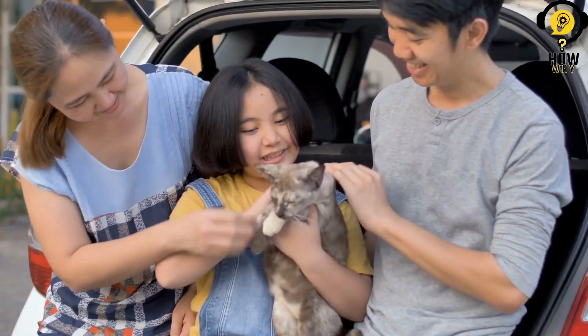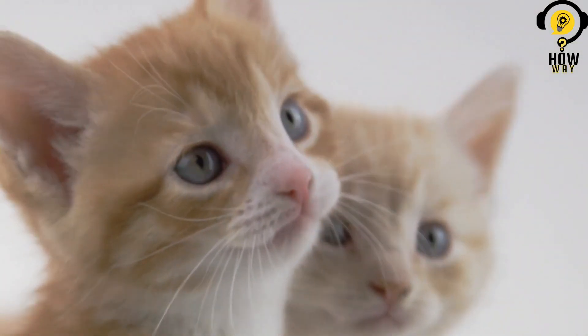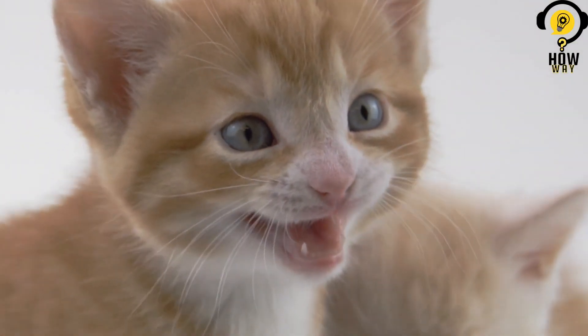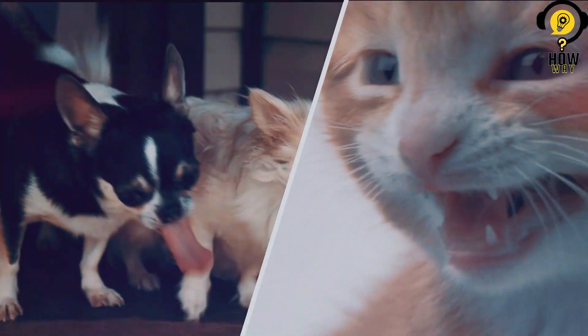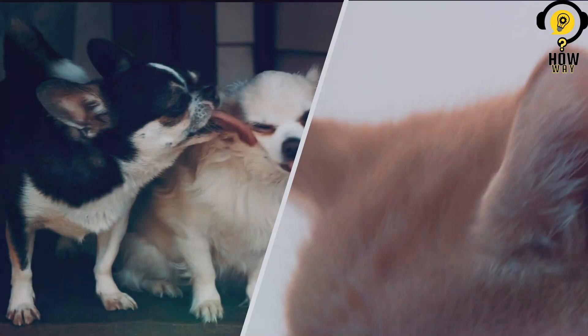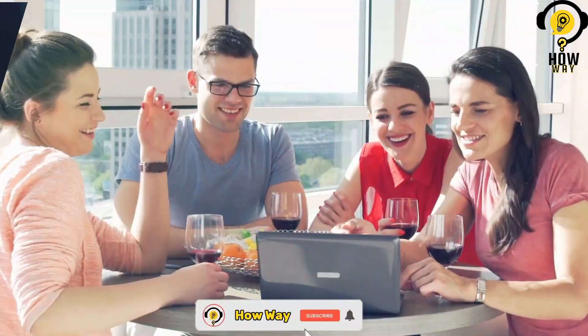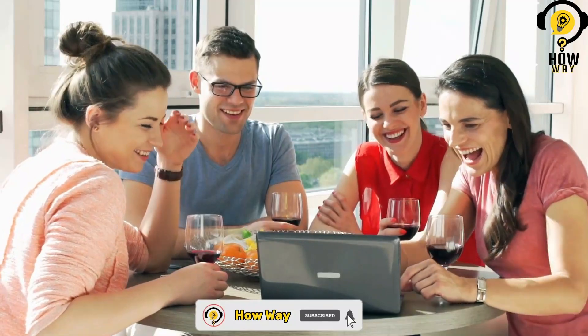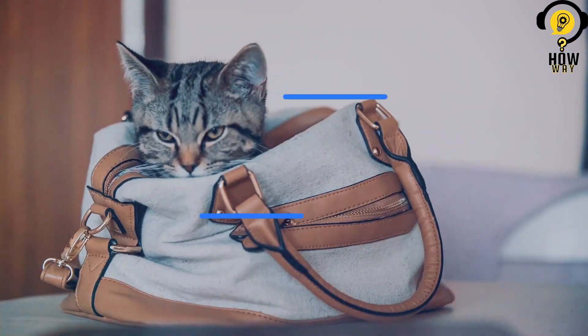Are you ready to expand your furry family? Adding a new cat to your existing pet household can be an exciting adventure, but it's important to introduce them properly for a harmonious coexistence. In today's video, we'll show you step by step how to introduce a new cat to your existing pet family. Let's make your pet family grow and thrive together.